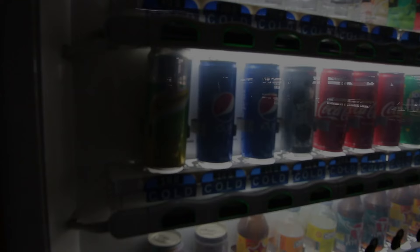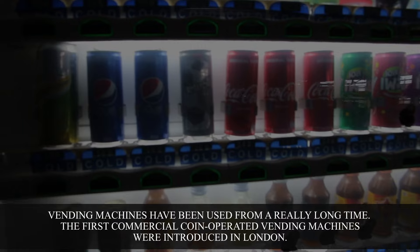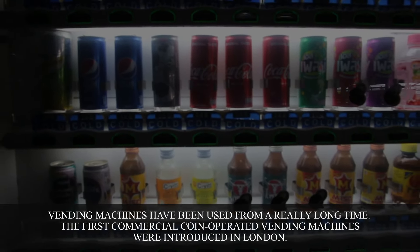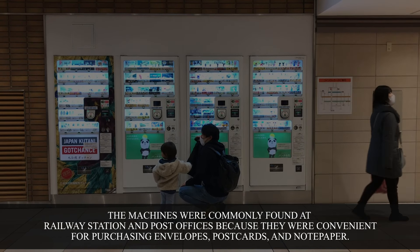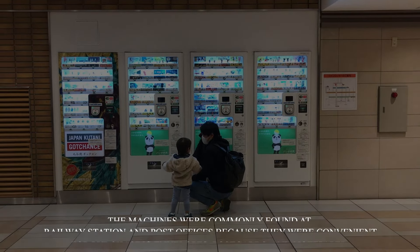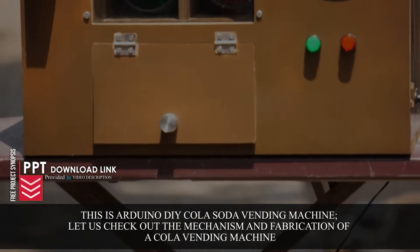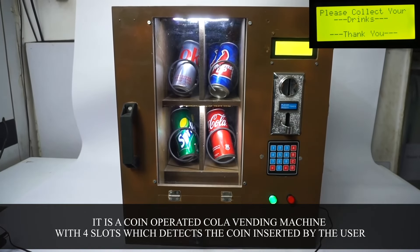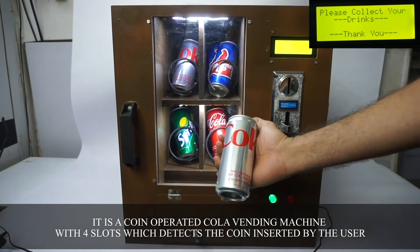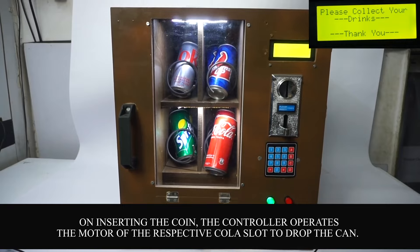DIY cola soda vending machine. Vending machines have been used for a really long time. The first commercial coin-operated vending machines were introduced in London, commonly found at railway stations and post offices for purchasing envelopes, postcards, and notepaper. This is an Arduino DIY cola soda vending machine — a coin-operated machine with four slots that detects the coin inserted by the user. On inserting the coin, the controller operates the motor of the respective cola slot to drop the can.